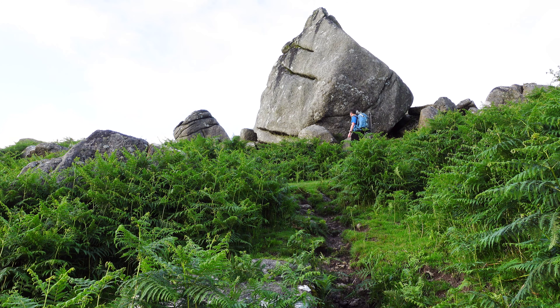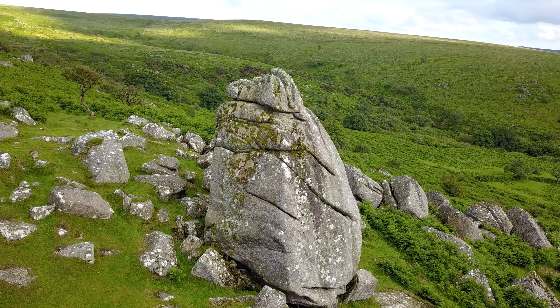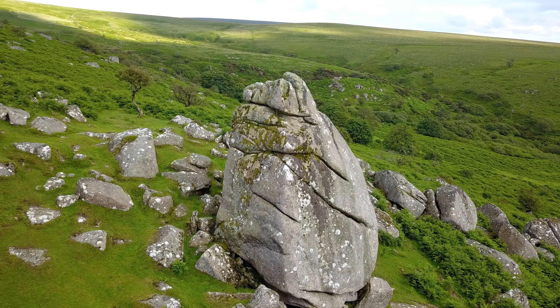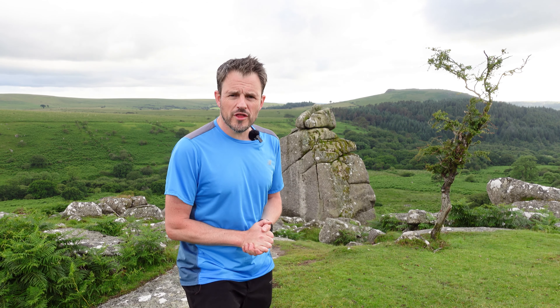I've made it to Cuckoo Rock and it's bigger than I thought it was. Doesn't it look absolutely fantastic? I was doing some research trying to find out why it's called Cuckoo Rock — it doesn't appear to have a definitive answer. Some say it's something to do with cuckoos or even the shape of the rock. But you know, that aside, sometimes you just have to sit back and enjoy it for what it is.